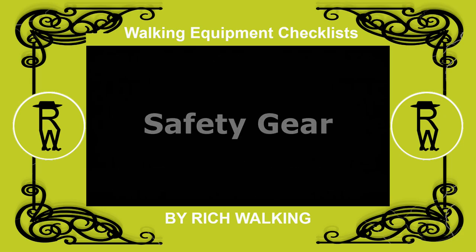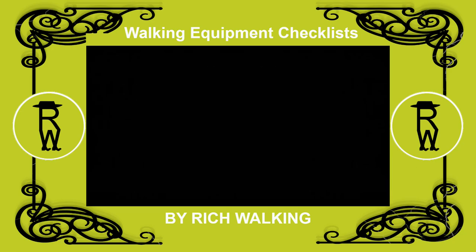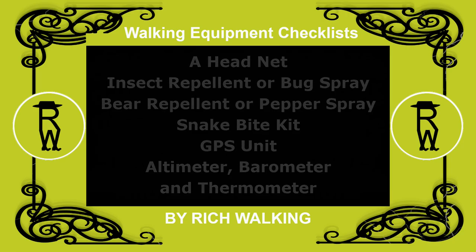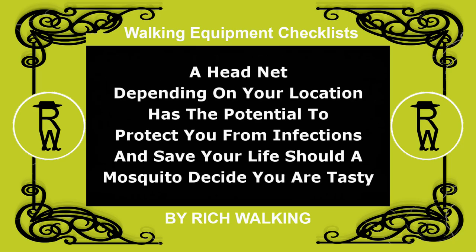Safety gear. There are several items you can take with you to improve your safety, and include a headnet, insect repellent or bug spray, bear repellent or pepper spray, snake bite kit, GPS unit, altimeter, barometer, and thermometer. A headnet, depending on your location, has the potential to protect you from infections and save your life, should a mosquito decide you are tasty.